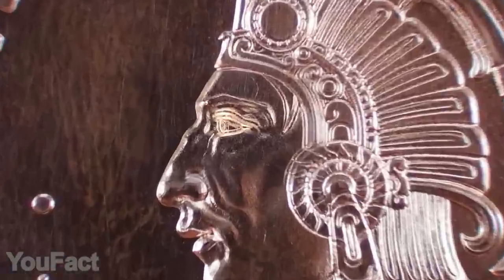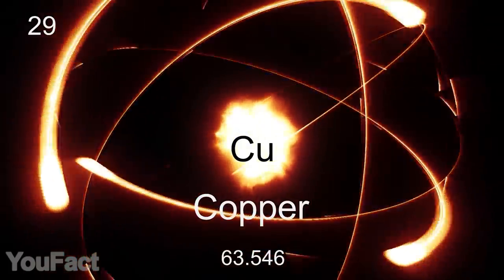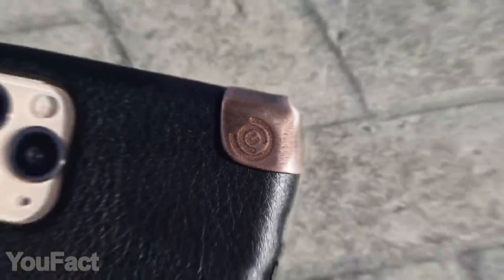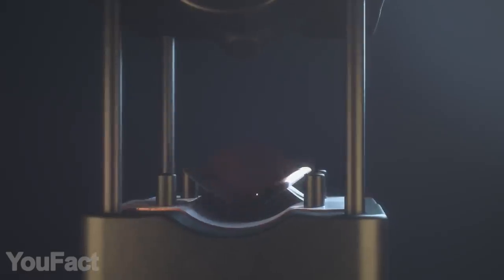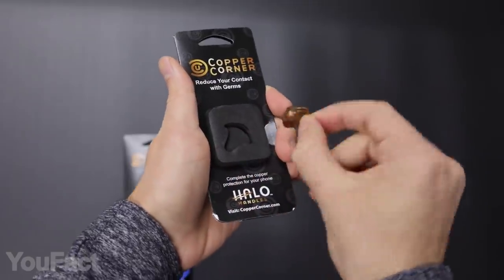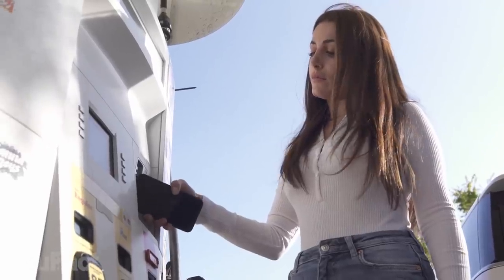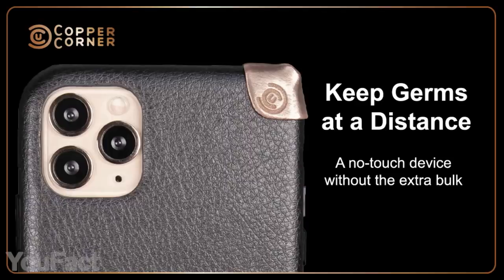What do you know about copper? This material has a hidden superpower that might be really useful. It kills germs and bacteria, so imagine how great it would be to have a piece of pure copper that saves your fingers from nasty microbes. Here it is, and it's called Copper Corner. This corner shape allows you to put the accessory right on your smartphone. No need to carry it separately — you can even keep your case on and just stick the corner on top.